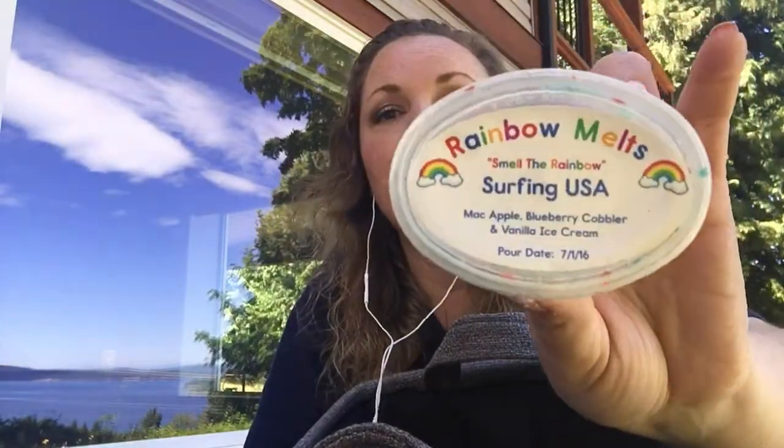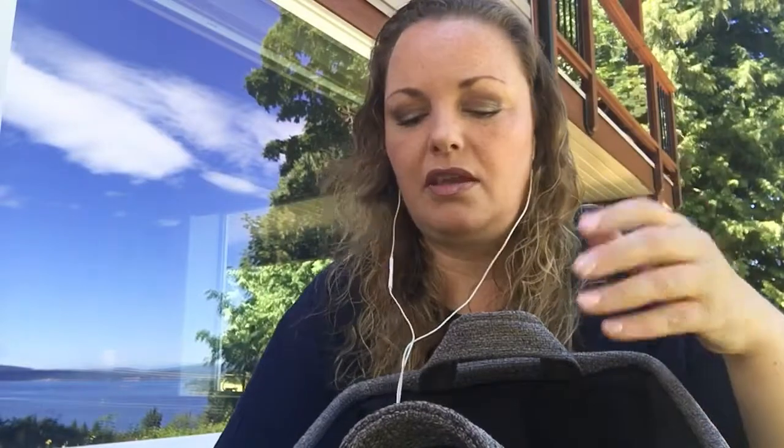Rainbow Melts Surfing USA — Mac Apple, Blueberry Cobbler, and Vanilla Ice Cream. I got mostly Mac Apple, about 50%, and then 25% each of Blueberry Cobbler and Vanilla Ice Cream — which is good because I'm not huge into blueberry, but it melts very well. Very, very nice. Creamy and yum.